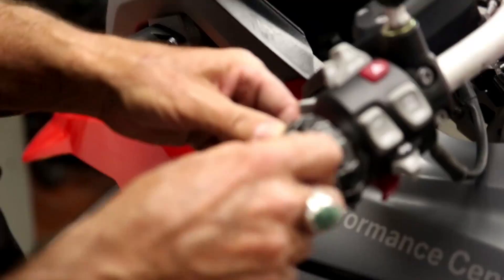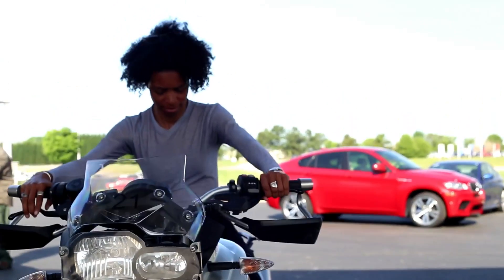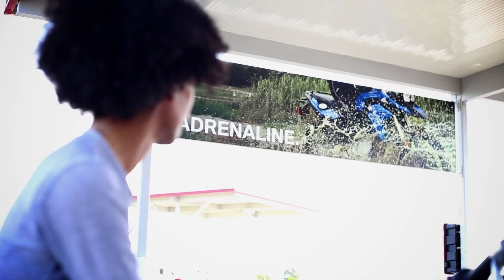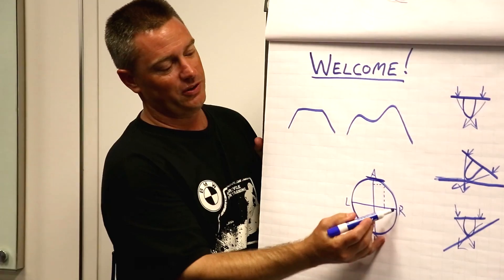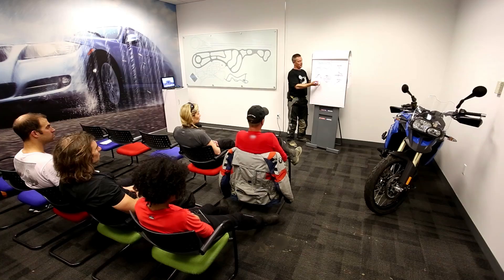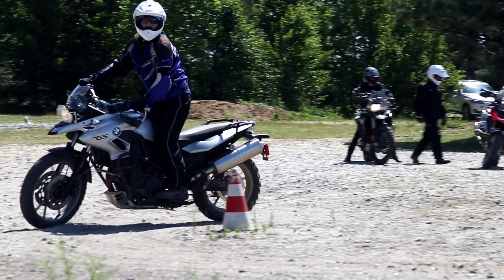Having a motorcycle prepared specifically for on- and off-road use is key. When I got here, I chose the 650GS because it's about the same as my own motorcycle. We start our day in the classroom, and while the instructors keep it simple, the classroom is a great place to start — it goes in here before it goes in here. The curriculum has been refined by teaching thousands of students. Students are grouped by skill level, which is a comfortable way to learn.